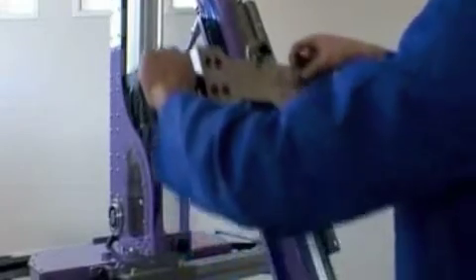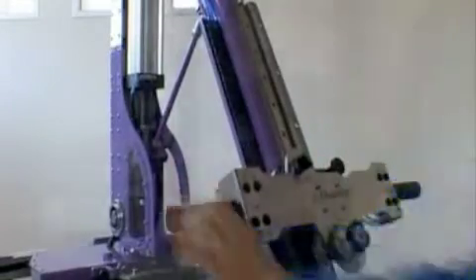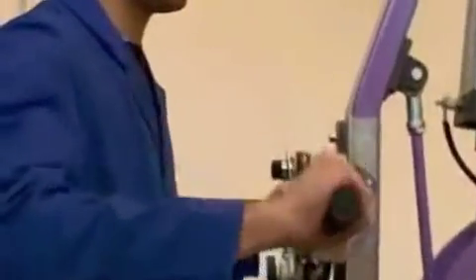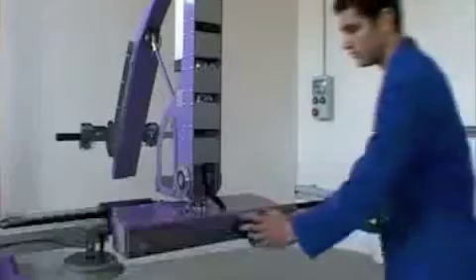The operator can simply and quickly adjust the handle height so that it is always at an ergonomic position relative to his height and to the minimum and maximum working heights. Gripping the product is very simple; the operator quickly adjusts the suction pads in both directions and can align them for long narrow products.